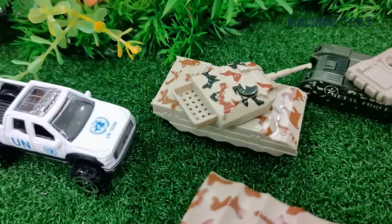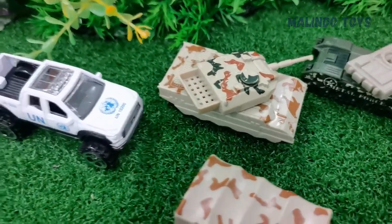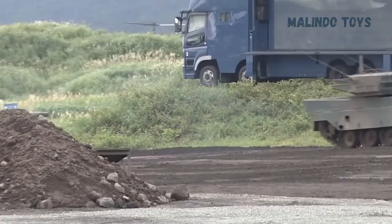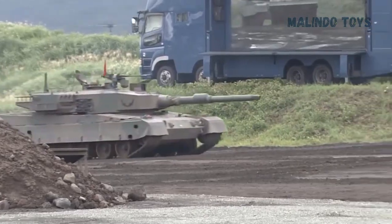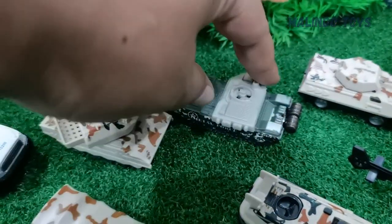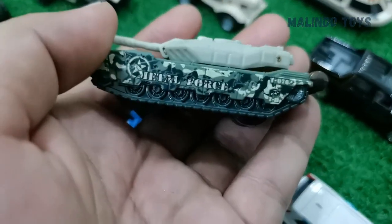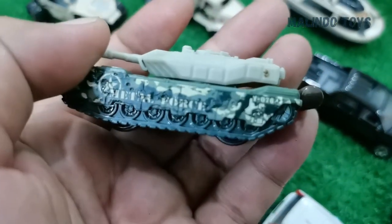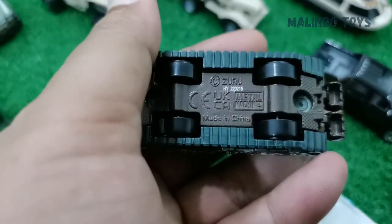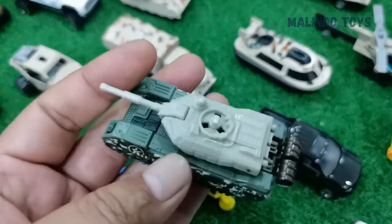This one is a tank — the Leopard Tank, or T90. And this one is also a tank — good quality! You can see here: Metal Force T076, made in China. Very solid, very good quality.